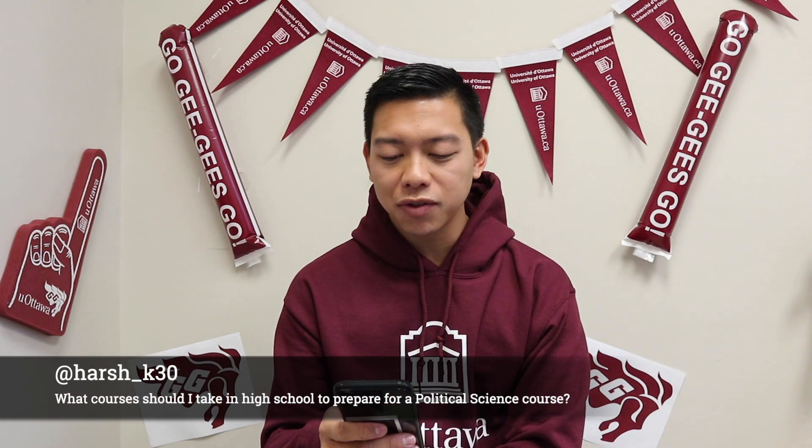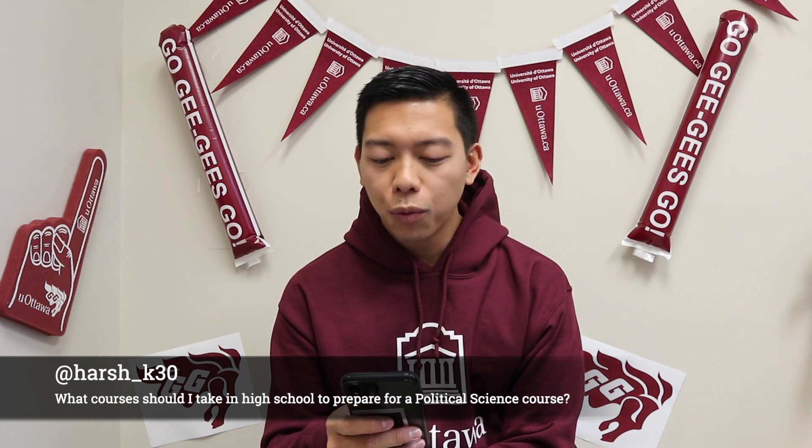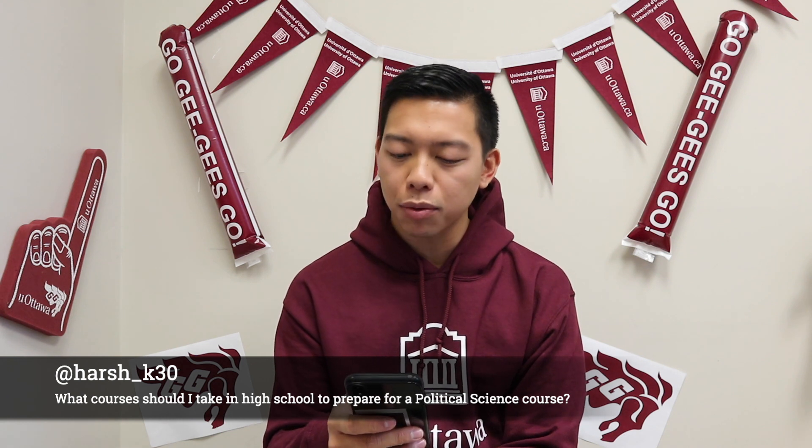Our next question comes from harsh_k30: what courses should I take in high school to prepare for a political science program? Great question. If you have the option in your high school to take international or Canadian politics courses in grade 11 or grade 12, definitely do so — you'll be ahead of the game. But we'll be starting on a clean slate here. We have intro to politics in first year and intro to Canadian politics in second year, so everyone's going to be on the same playing field.